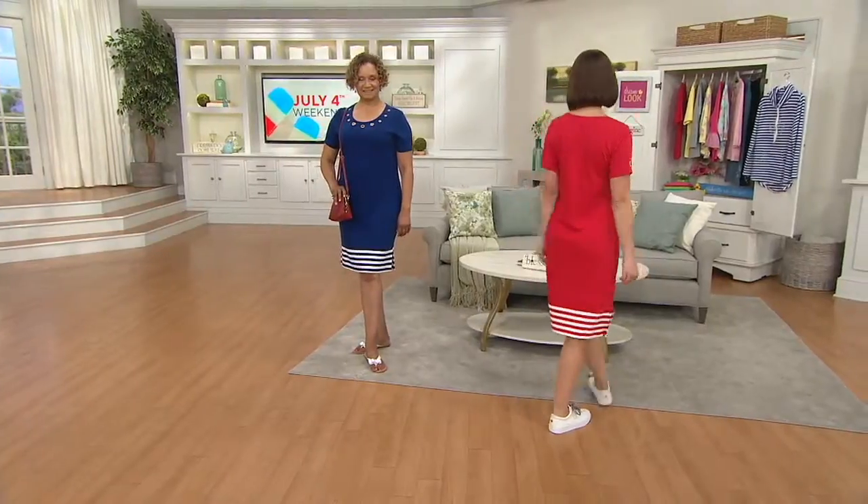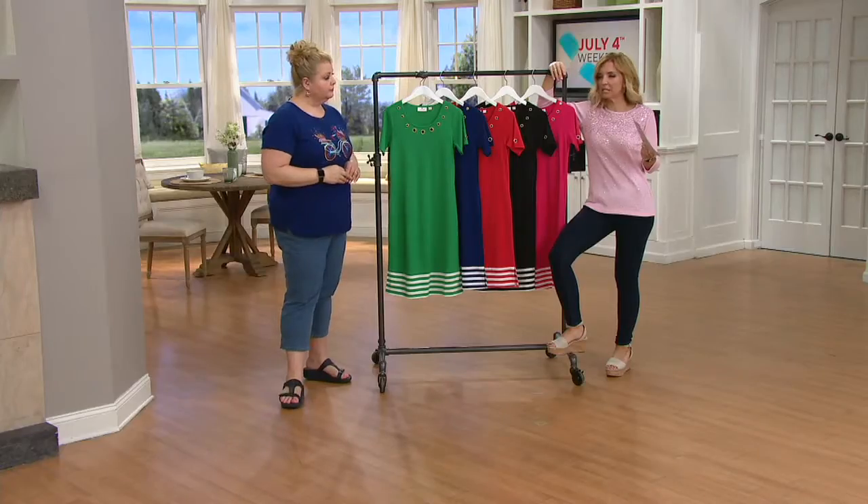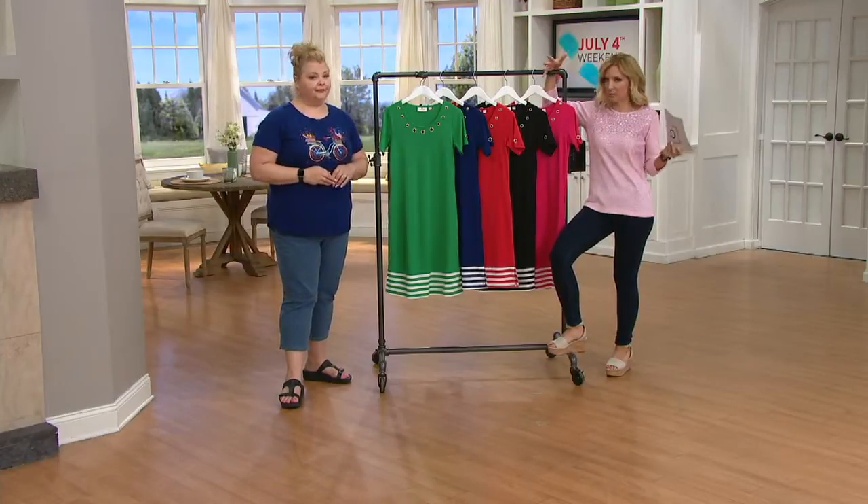So we have the grommet details at the top. 15,000 orders already on this dress, but I hesitate to even say the word 'dress' too many times because I really just want to call it your favorite t-shirt turned into an entire outfit.